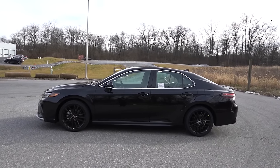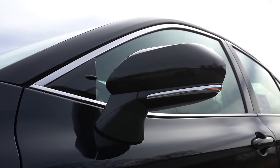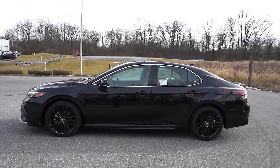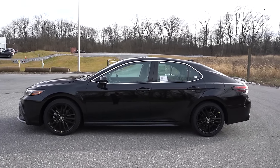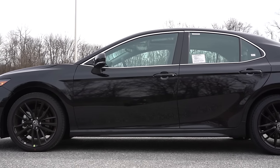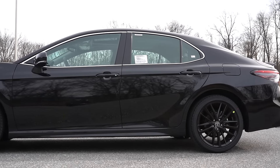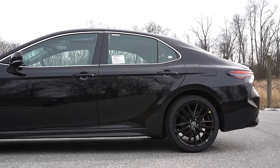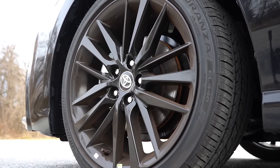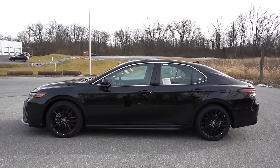Around the side, chrome window surrounds come standard. Body-colored power-adjustable side mirrors are heated on SE and up, with integrated turn signals. The wheel setup differs by trim: 16-inch steel wheels with covers on the LE; 18-inch black machine-finished alloys on the SE; 19-inch TRD bronze alloys on the SE Nightshade; 18-inch dark gray machine-finished alloys on the XLE; and 19-inch gloss black alloys on our XSE. Interesting how every trim gets a unique wheel configuration.